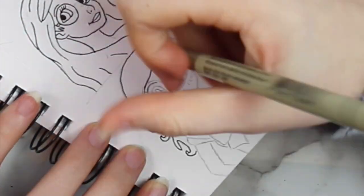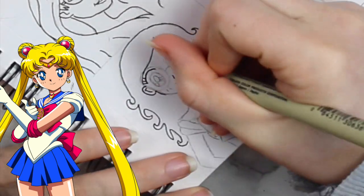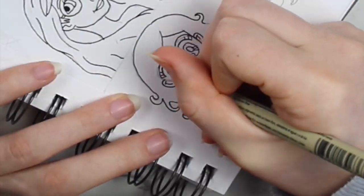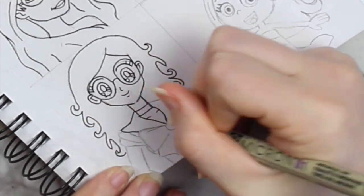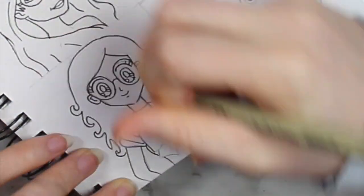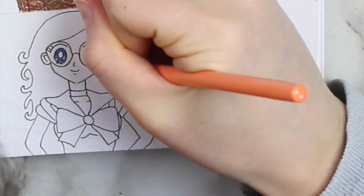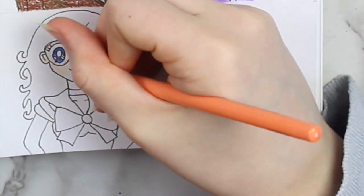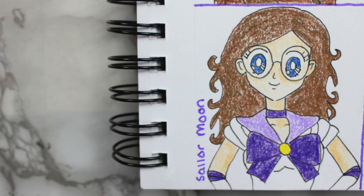Next, I decided to draw myself as a Sailor Moon character. Something just looks a little bit off to me — I think I made the eyes a little too big, but I think you can still tell what I was going for. I put her in a traditional Sailor Scout uniform and of course I had to make the bow and collar purple. I gave her glasses and brown hair like all my other characters, and this is how she turned out.